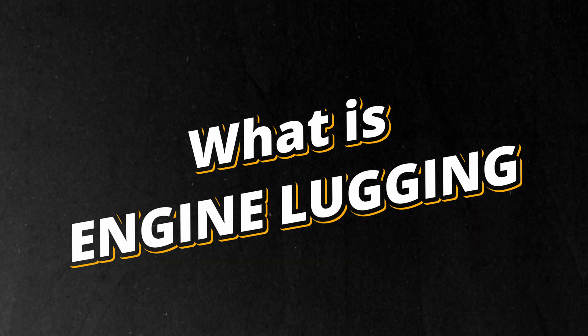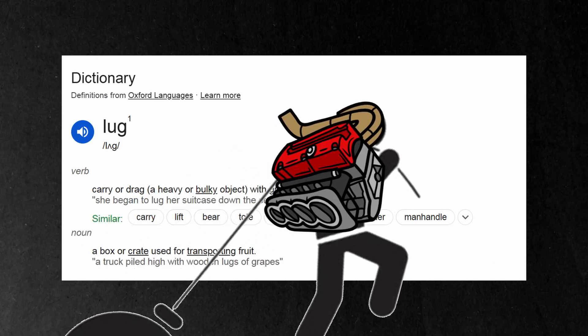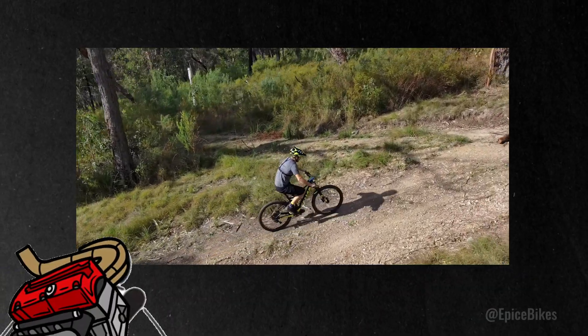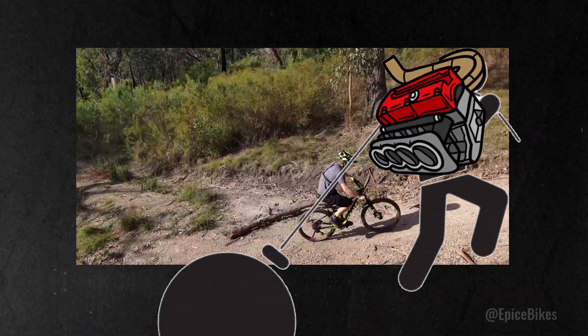What is engine lugging? Engine lugging refers to the engine struggling to deliver sufficient power effectively in the current gear. The terminology comes from the verb 'to lug,' which means to carry or drag something heavy with great effort. Picture it as being on a bicycle in a high gear and struggling to pedal up a hill — your life would be much easier if only you were in the right, lower gear.